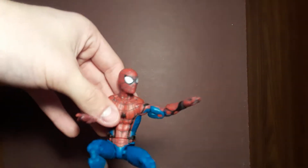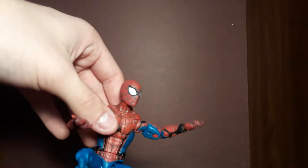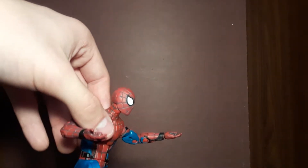Hello everybody, generic YouTuber voice right back here, and today I'm going to be showing you what I've picked up since a week and a half ago. So let's get started. First, I picked up the Homecoming suit tech suit Spidey from my local Walmart.